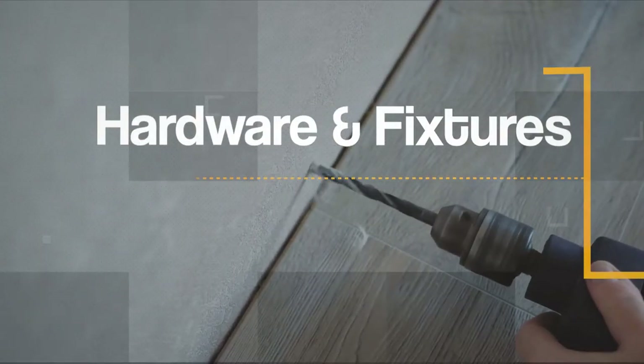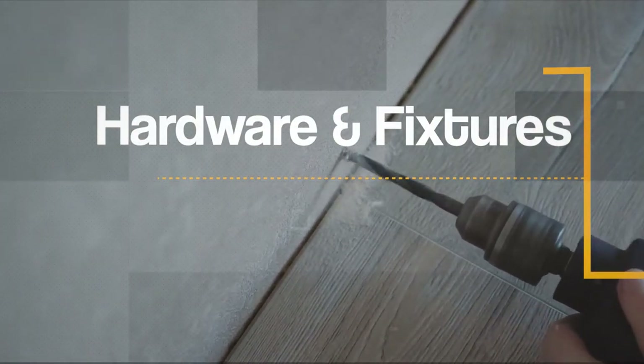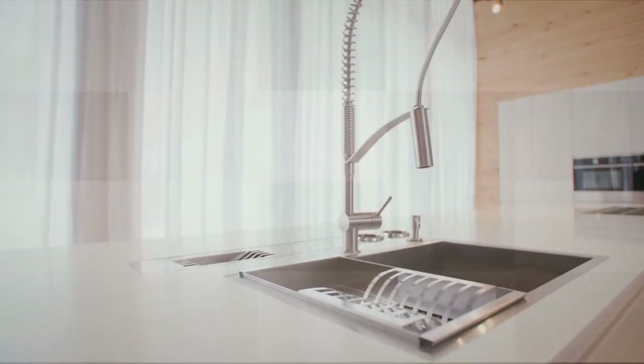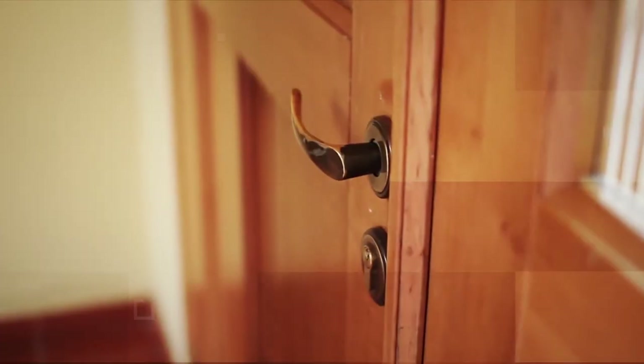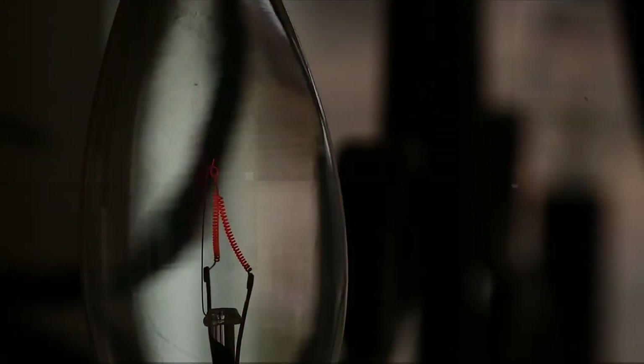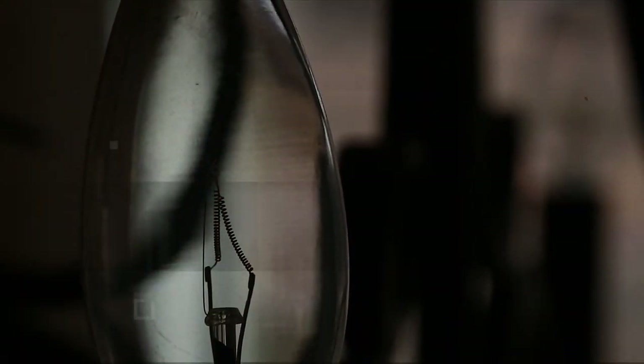Another one is hardware and fixtures — light fixtures, cabinet handles and knobs. They're very inexpensive. Even switch plates, your little switch plates which are two dollars a piece — I always recommend when we're painting, let's put on all new switch plates. Fixtures and hardware are very small investments and very good for getting that three-to-one return.